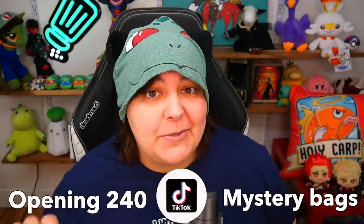Today's video is sponsored by KiwiCo. Hey Greens, and welcome to opening 240 viral TikTok mystery bags.